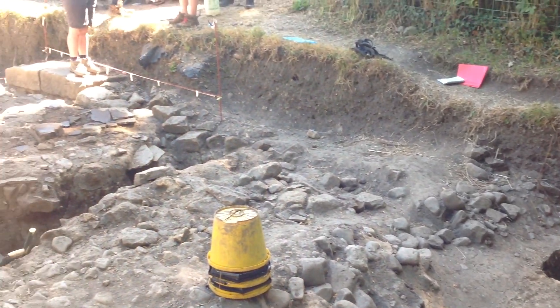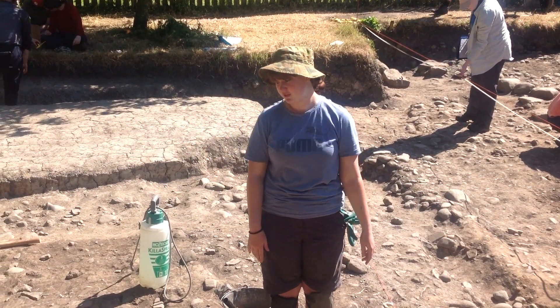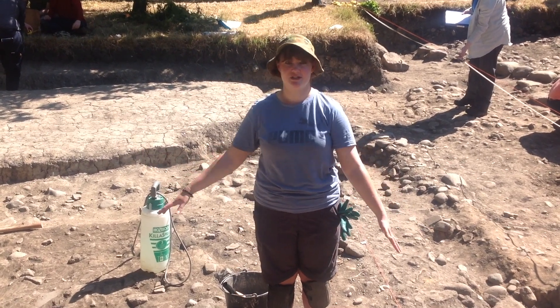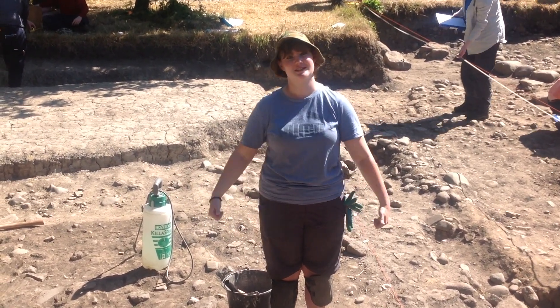Hi, my name's Imogen, I'm with the ANU. Currently we're in the garden house and we are cleaning back to reveal the context layers. Probably my most favourite thing about this excavation so far in this trench is the international cooperation and making all the friends along the way.